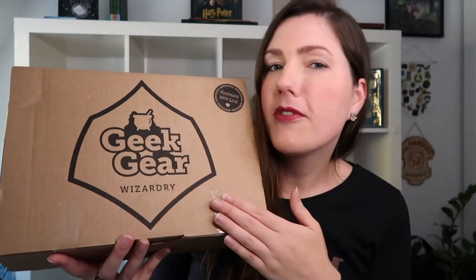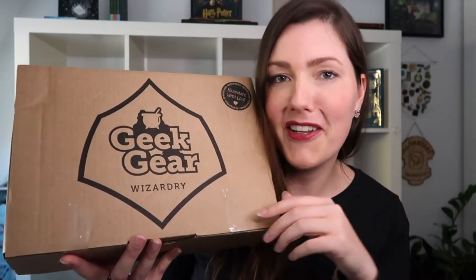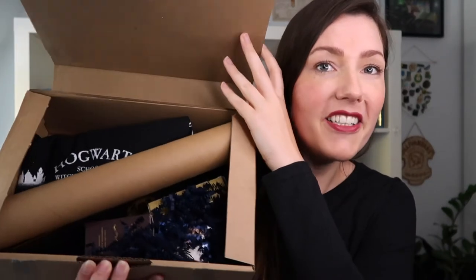Geekgear is a monthly subscription where you get all kinds of magical goodies and it always includes a t-shirt. If you want to know more about Geekgear, I will leave their website in the description down below. Let's take our first look into this box.